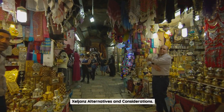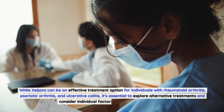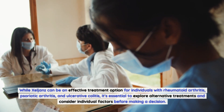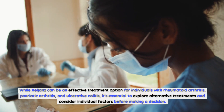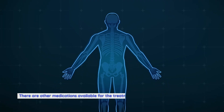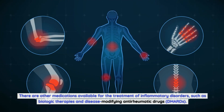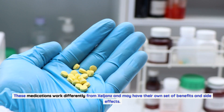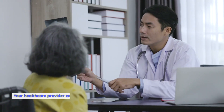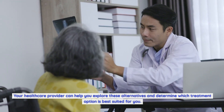Zelyans Alternatives and Considerations. While Zelyans can be an effective treatment option for individuals with rheumatoid arthritis, psoriatic arthritis, and ulcerative colitis, it's essential to explore alternative treatments and consider individual factors before making a decision. There are other medications available for the treatment of inflammatory disorders, such as biologic therapies and disease-modifying antirheumatic drugs (DMARDs). These medications work differently from Zelyans and may have their own set of benefits and side effects. Your healthcare provider can help you explore these alternatives and determine which treatment option is best suited for you.